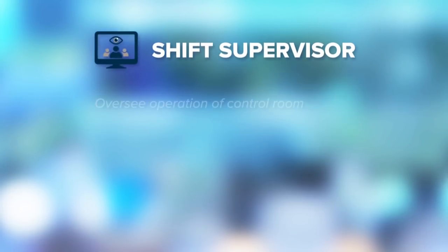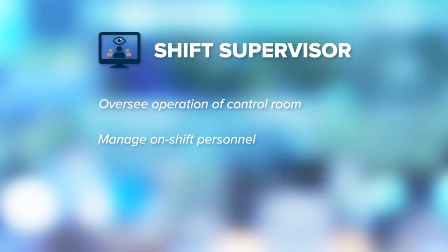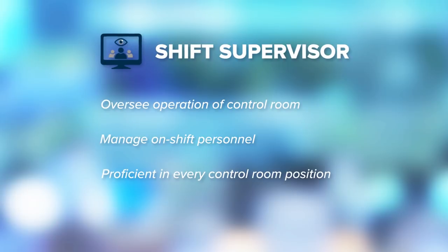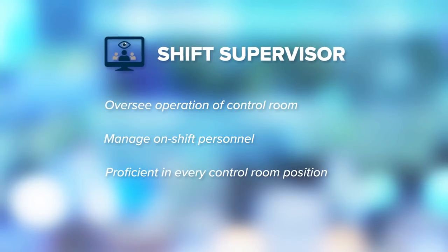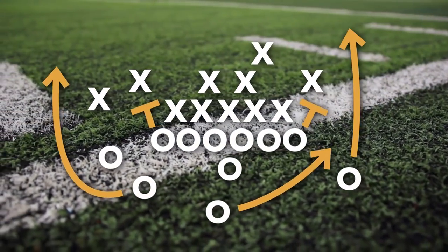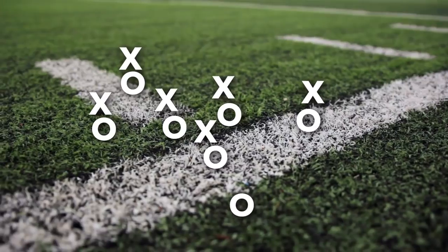Shift supervisors oversee the complete operation of the control room. They manage the staff on shift as well as communicate with utility partners, regulators and other grid operators to ensure that electricity continues to flow efficiently. To become a shift supervisor, you have to work your way through the room so you're proficient in all the positions. My role as a shift supervisor is not unlike a head coach of a football team — I'm not the guy throwing the pass or catching the football. I'm the guy coaching the team to hopefully get through the end of the day and keep the power flowing.